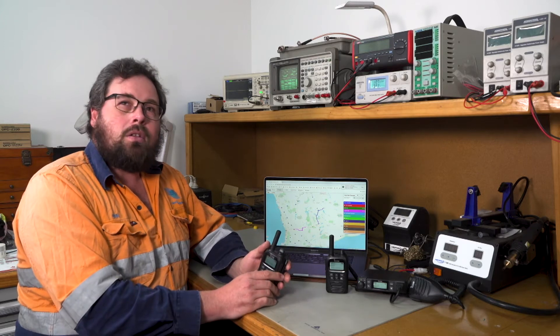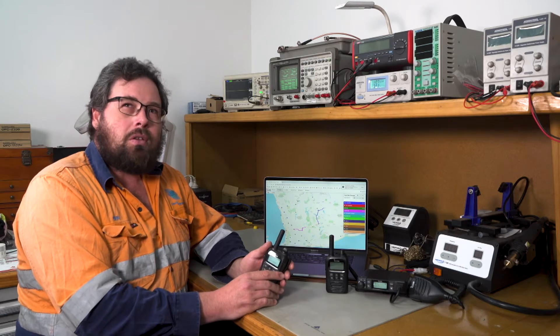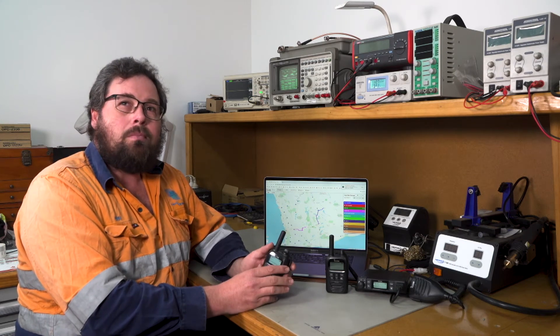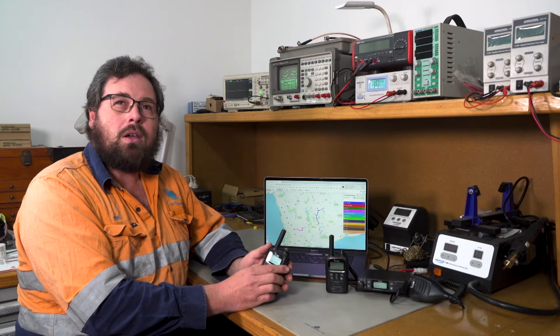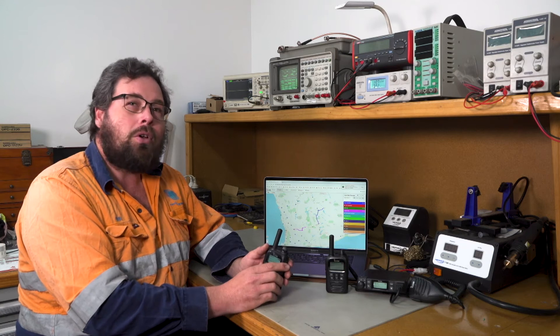Another exciting feature that these radios offer is the ability of full duplex communication. Being able to talk in full duplex — as in two people at the same time — is very important if you need to get an important message through, particularly for crane operations or the like, where someone could be giving an instruction but someone else needs to butt in and call out 'hey, stop' or something along those lines.